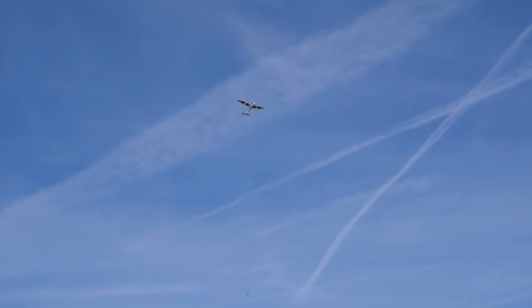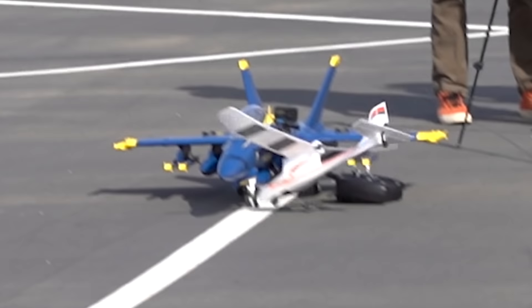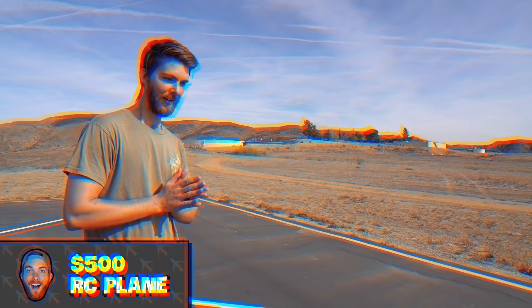Going in for his first landing. Michael, what are you doing? You're a little squirrely. You're hitting my plane — you hit the jet! That does count, that's a win.